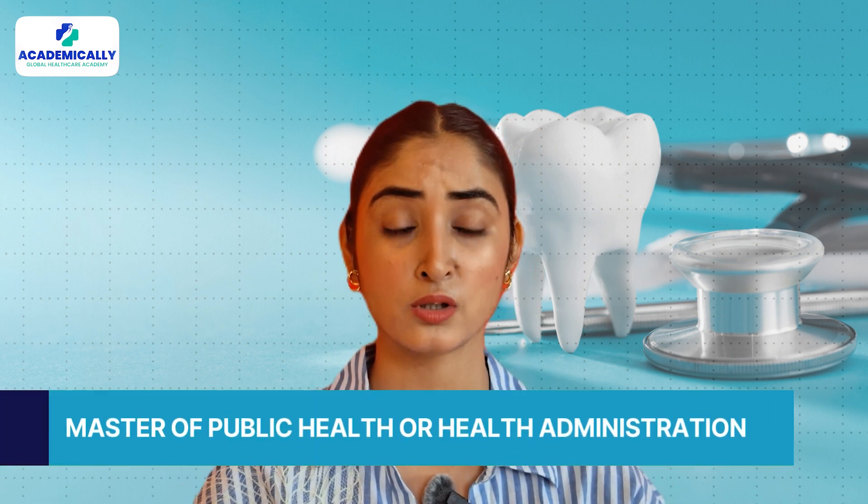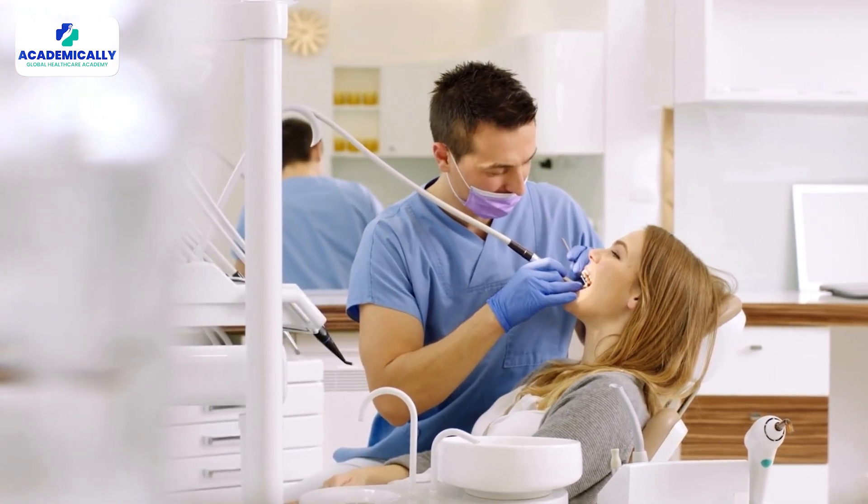These were the top five courses for dentists who choose alternatives to the ADC exam. While these courses offer fantastic opportunities, many international dentists opt for an MPH or MHA thinking it's the easier route. However, the truth is that even after completing an MPH or MHA, landing a job and securing a visa can be a lengthy process. Clinical courses may provide more direct career opportunities but come with higher cost and commitment. If you are committed to clinical practice in Australia, it might actually be more time-efficient and cost-effective to focus on preparing for and passing the ADC exam.